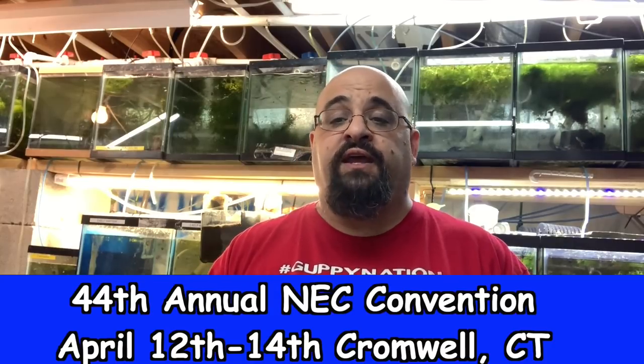Hi fishy folks and happy Thursday! It's a half day for me from my real job, but my second job starts early. I'm in the fish room on Thursday afternoon, preparing for the fish convention this weekend — the Northeast Council NEC 44th annual fish convention in Cromwell, Connecticut. Google it, Bing it, search it, ask Siri — do whatever you have to do to find it, and if you're within two hours drive, come say hi!